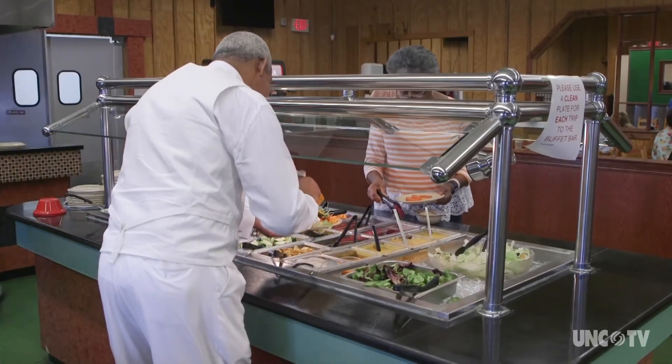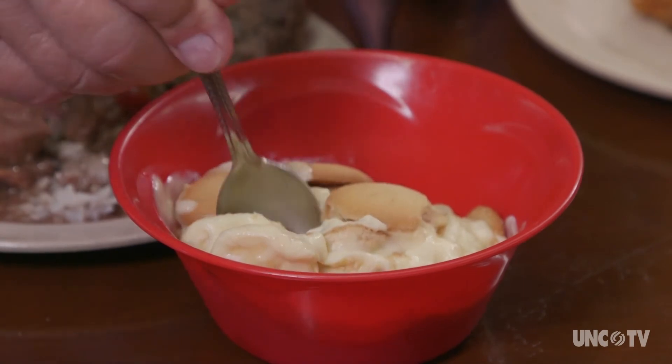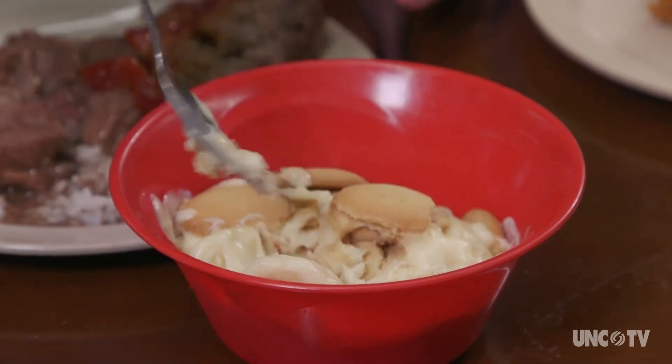This visit was for Sunday brunch. Like you really needed any dessert — but banana pudding is on the buffet today.